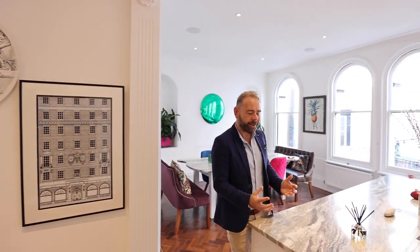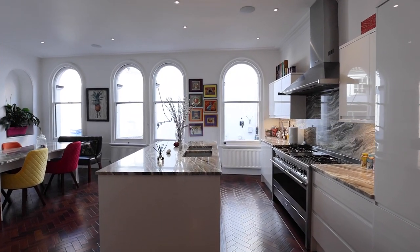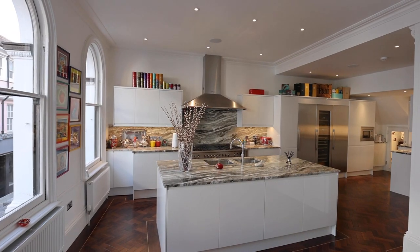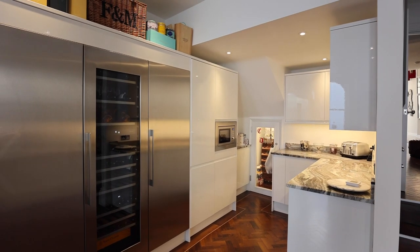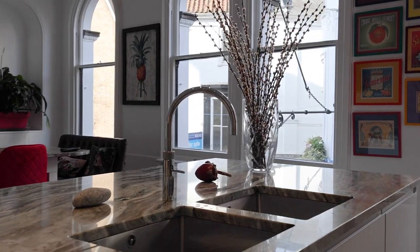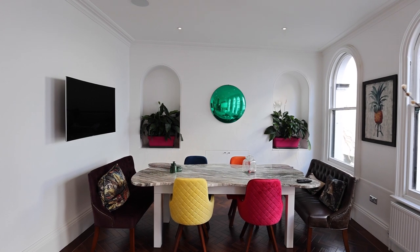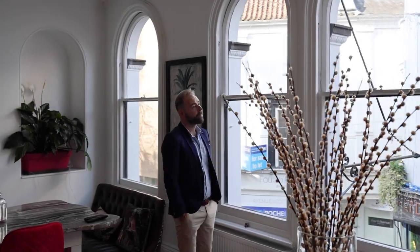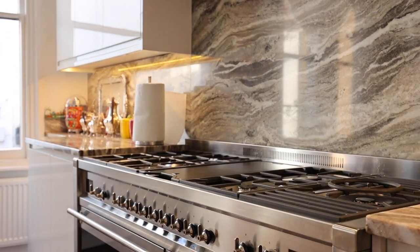Whilst Norwich offers some great restaurants, bars and cafes, this kitchen space is almost like your own private dining experience where you just love to entertain friends and family. The attention to detail the current owners have done with these fantastic granite tops mirrored with the table, wonderful appliances, and that view of London Street through these beautiful arched windows — I just love it.